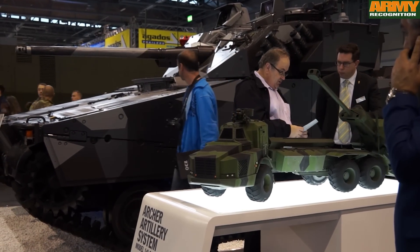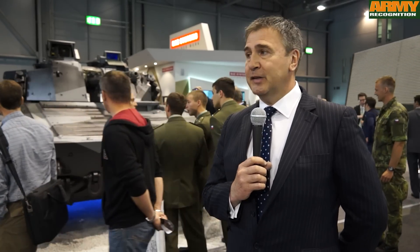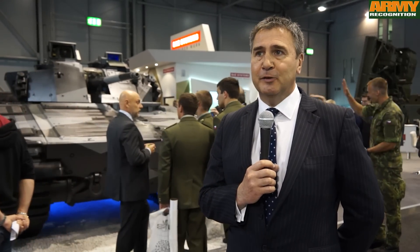We've got a very large stand this year because we see the Czech Republic, as well as the region, as having lots of opportunities in the defence and security arena. So we're here to exhibit and show our customers from the region our different products and capabilities.